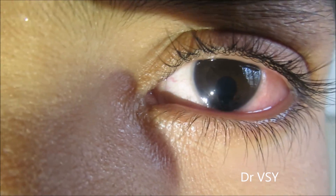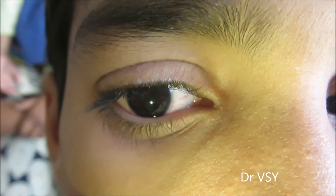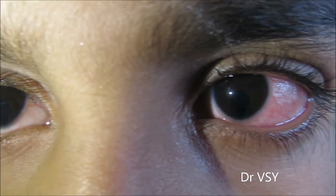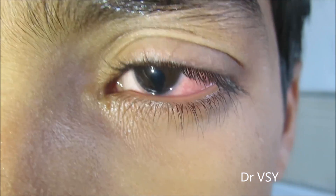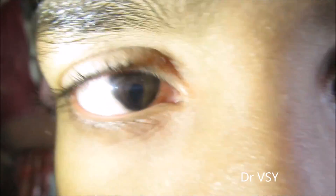Sometimes the iris is not fully formed, or there is some gap which leads to the formation of coloboma. Sometimes it is associated with other conditions like strabismus, glaucoma, and nystagmus.